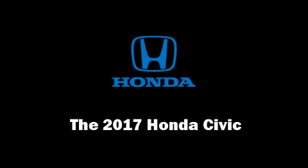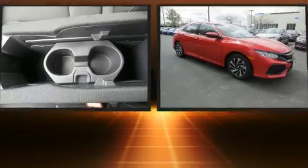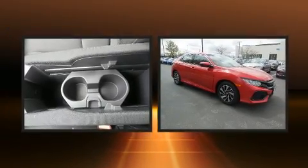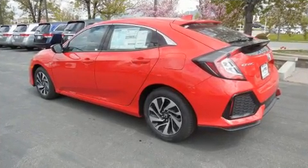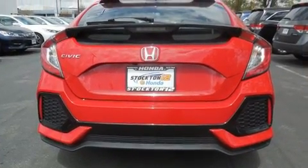The 2017 Honda Civic. This four-door, five-passenger hatchback provides a satisfying ride for all passengers. It features a front-wheel drive platform, an automatic transmission, and an efficient four-cylinder engine. The engine breathes better thanks to a turbocharger, improving both performance and economy.